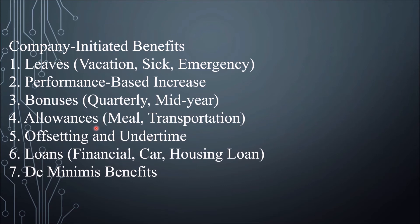Number 4, Allowances: examples include Meal Allowance and Transportation Allowance. Some companies also provide employees with yearly rice, medicine, and clothing allowances. Number 5, Offsetting and undertime. Number 6, Loans — examples of company initiated benefits include Financial Loan, Car Loan, and Housing Loan.